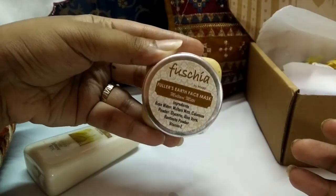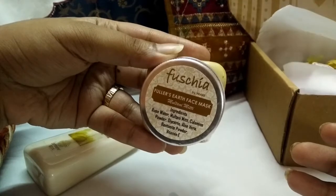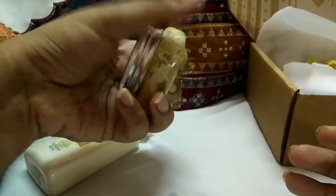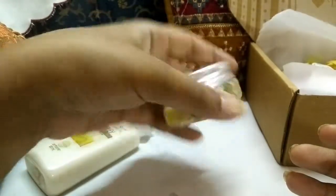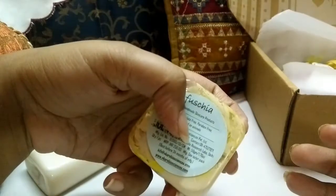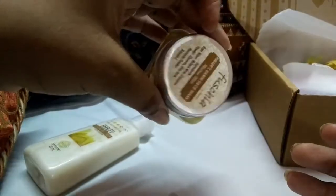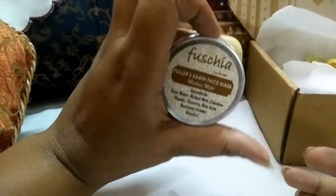Number one is the Fuchsia Fuller Earth's Face Mask. The ingredients include Multani Mitti, rose water, calamine powder, glycerin, aloe vera gel, bentonite powder, and vitamin E. It was formulated only in the month of July and will go on for a really long period. I'm really happy to receive it because it's a limited edition product and it's not available anywhere else.